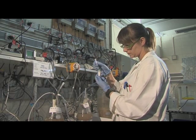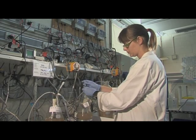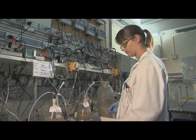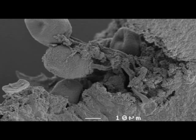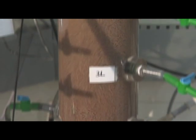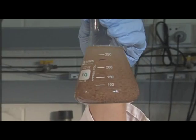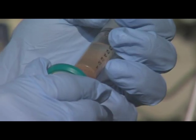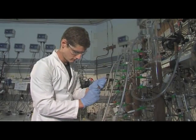EBCRC researchers have discovered that naturally occurring bacteria in wastewater can form dense granules and can be selectively made to remove nutrients such as phosphorus, nitrogen and carbon. Researchers at the Advanced Water Management Centre at the University of Queensland and the Centre for Marine Biofouling and Bioinnovation at the University of New South Wales are developing the granular technology for commercial, full-scale operation.